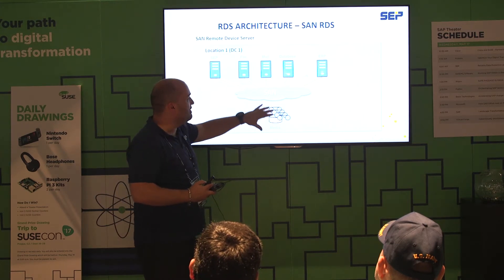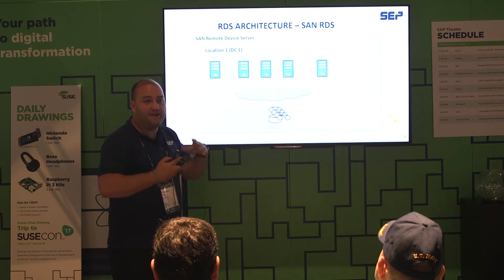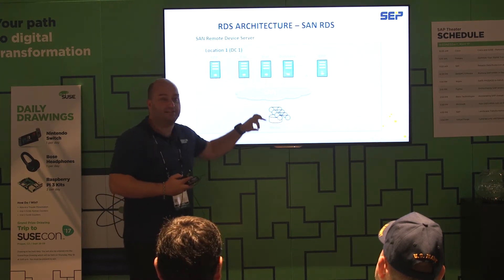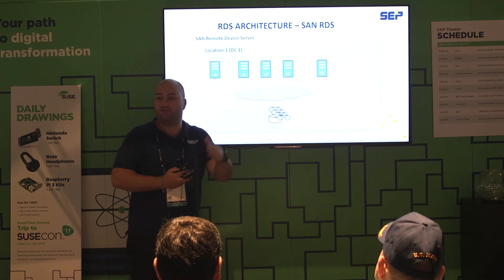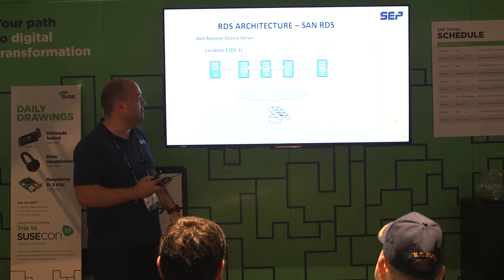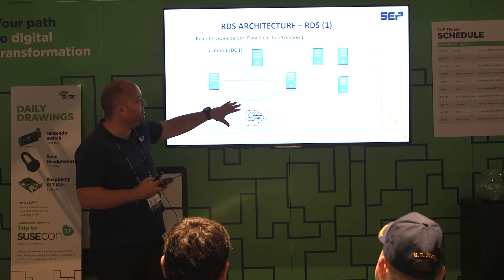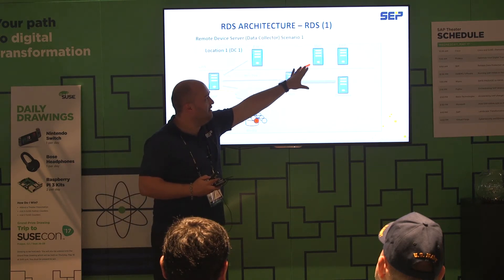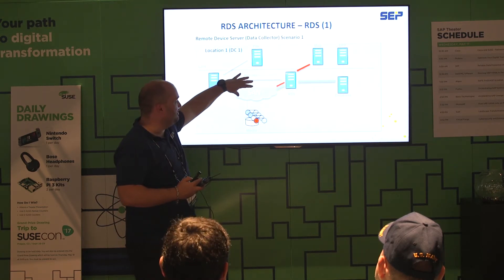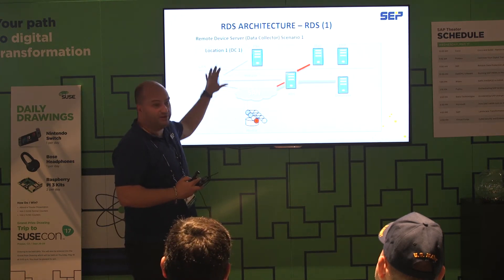SAN remote device server: in enterprise environments, we need to make a backup within a very small time frame. Therefore, you can push your backups directly to your existing SAN infrastructure — you can choose network or SAN, whichever is faster and more reliable for backup. In this mixed environment scenario, a part of your mail ERP database server can back up directly to a remote device server, then over your SAN infrastructure to your backup storage, or you can mix it with servers behind a network infrastructure.